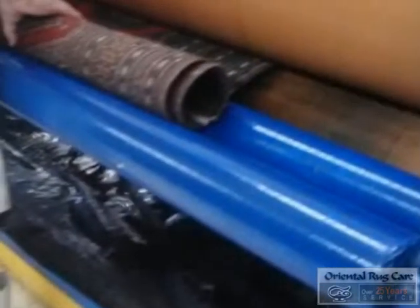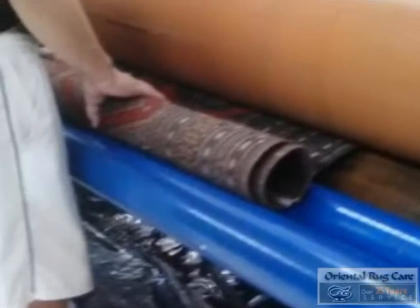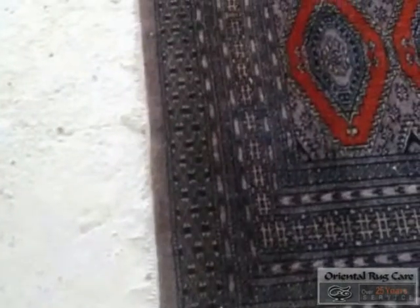Going through a wringer and centrifuge next. Our rugs are always soft and fluffy here at Oriental Rug Care.